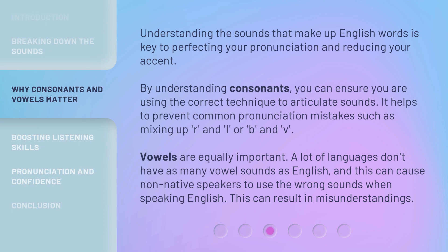Understanding the sounds that make up English words is key to perfecting your pronunciation and reducing your accent. By understanding consonants, you can ensure you are using the correct technique to articulate sounds. It helps to prevent common pronunciation mistakes such as mixing up R and L, or B and V. Vowels are equally important. A lot of languages don't have as many vowel sounds as English, and this can cause non-native speakers to use the wrong sounds when speaking English, which can result in misunderstandings.